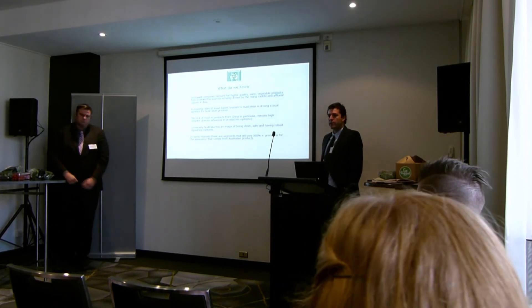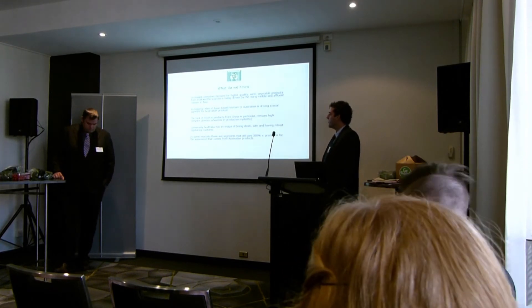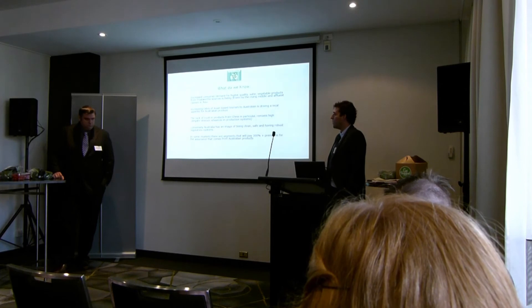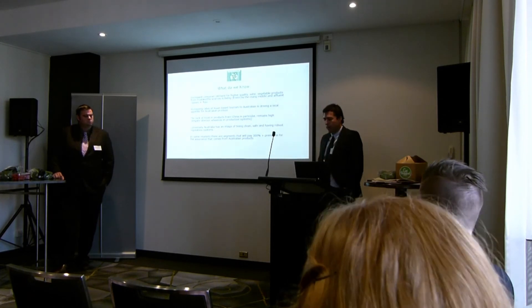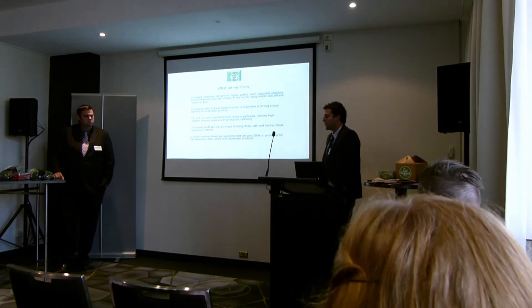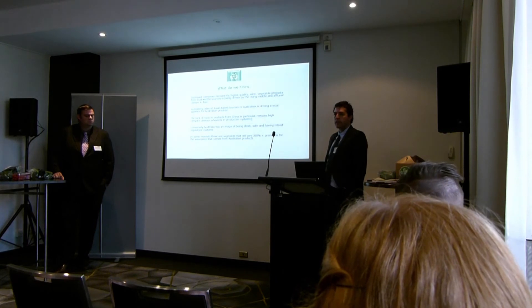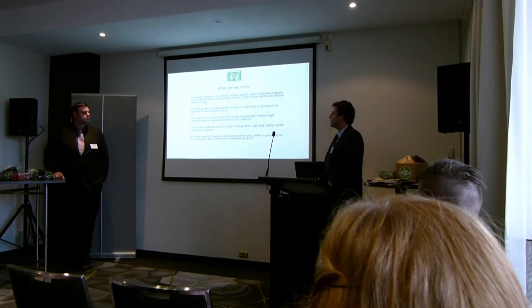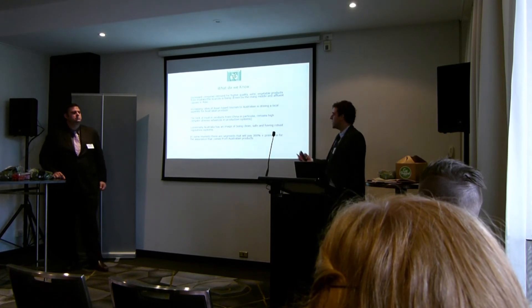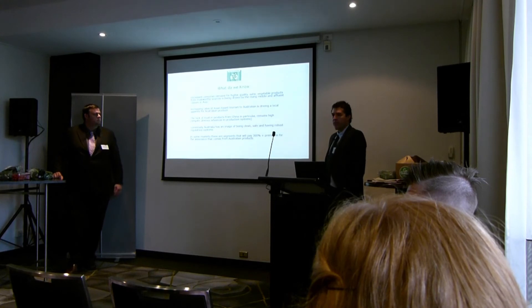This is driven by the rising middle and affluent classes in Asia, and is particularly evident in areas such as the Middle East and India. Increasing rates of Asian-based tourism to Australia is also driving a local appetite for Australian produce — Asian and Middle Eastern tourists are coming to Australia, consuming our produce, and wanting to access it when they go home. We also know there's still a lack of trust in products from China, for example, and this remains extremely high despite obvious advances in the sector.